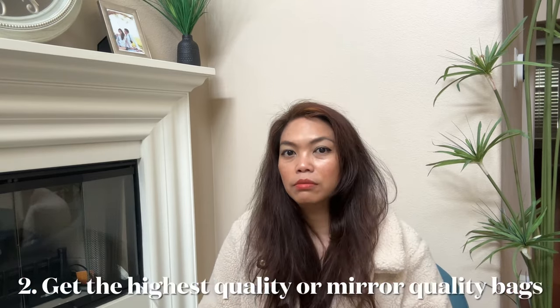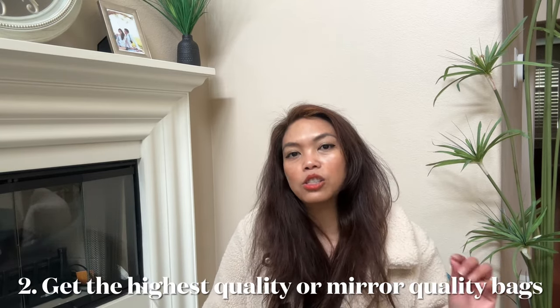Number two: always go for the highest quality, which means the most expensive one. You're not always going to find the exact style you're looking for in the highest quality tier. For example, I get my stuff a lot from First Bag. They have original quality, super great, and top grade. I always go for original quality — that means it's mirror quality, like the original. Sometimes I do buy useful bags because I want to test it out.